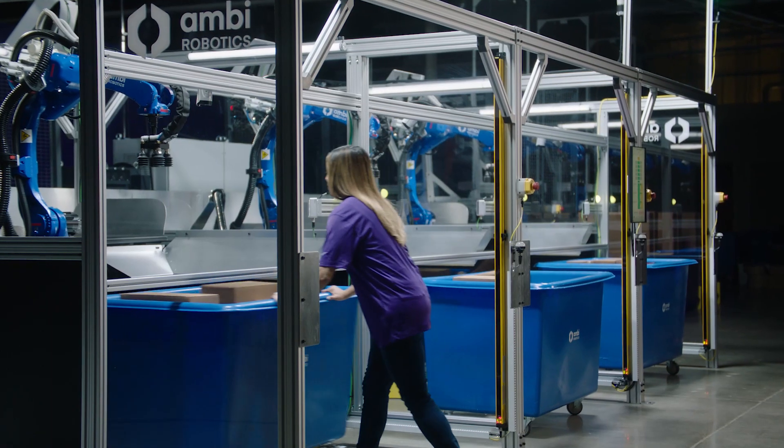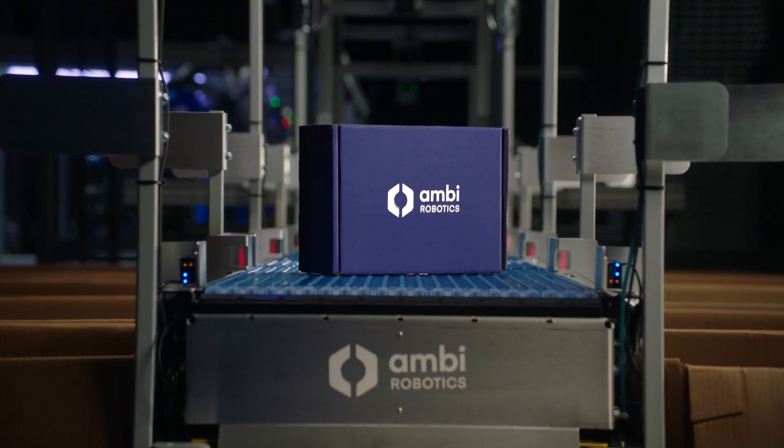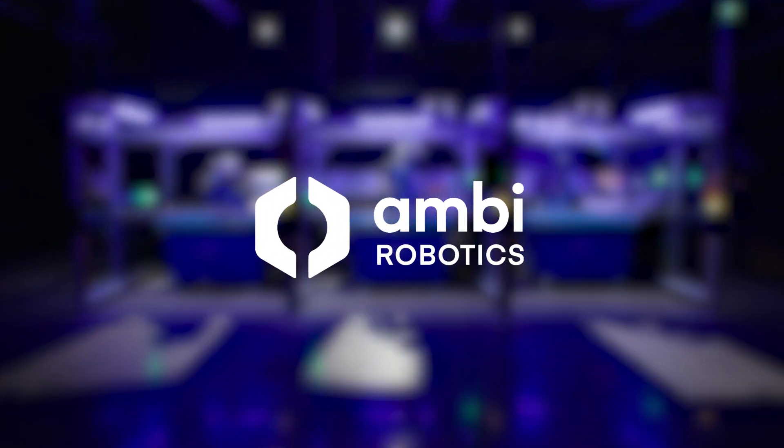Revolutionize your operations and empower your warehouse teams. AmbiSort B-Series — the sorting solution built for more.